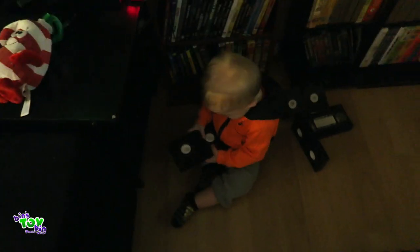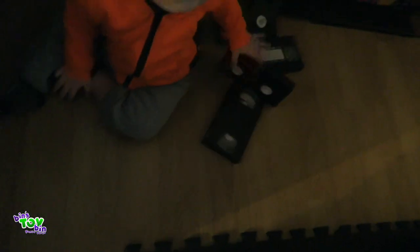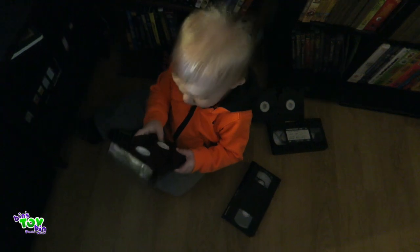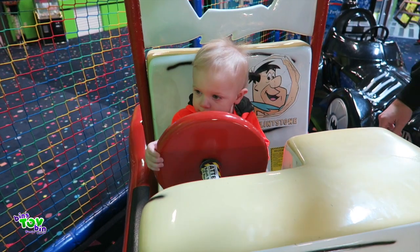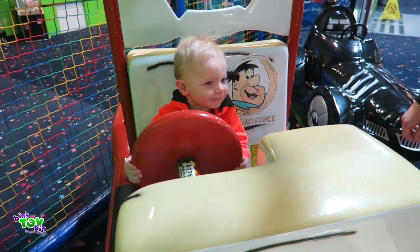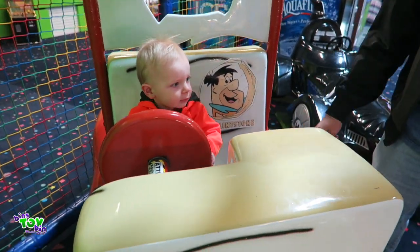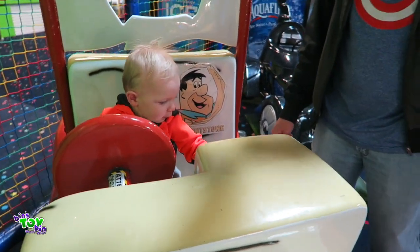What did you find? What are those old antiques? Can you even see it — it's so dark in here. He found some old videotapes. Doesn't steer very well, does it?